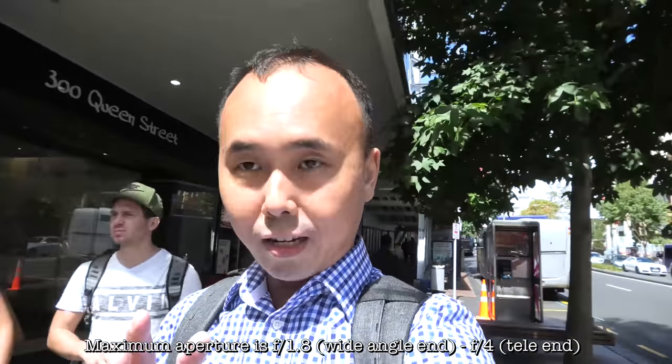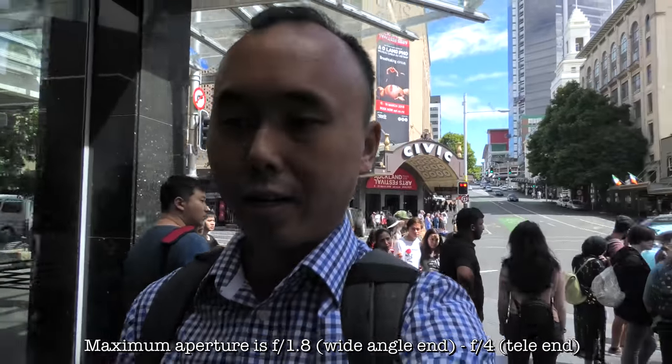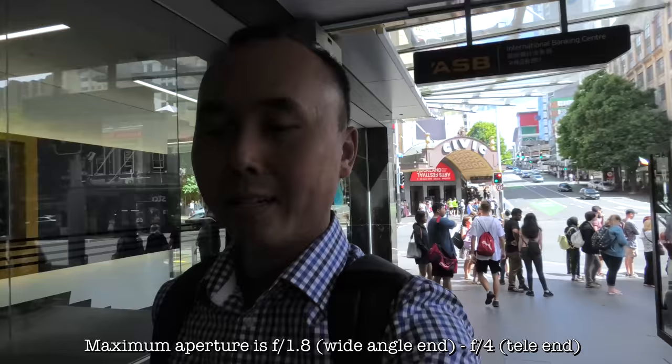On a bright sunny day, the small sensor doesn't really seem to be a problem — the picture quality is still pretty good, sharp, with good color and a very nice overall look. The problem is when you're vlogging indoors or in poorly lit conditions — you start to see a lot of noise and the image quality suffers as the camera applies heavier noise reduction. Having said that, this camera has a pretty fast f/1.8 lens at the wide angle end, which compensates a little and makes the low light performance better than I expected.